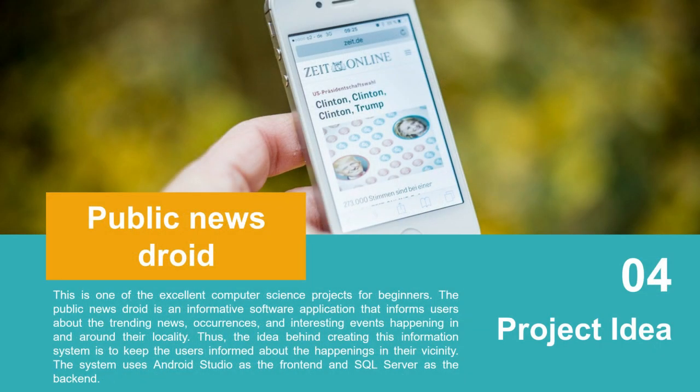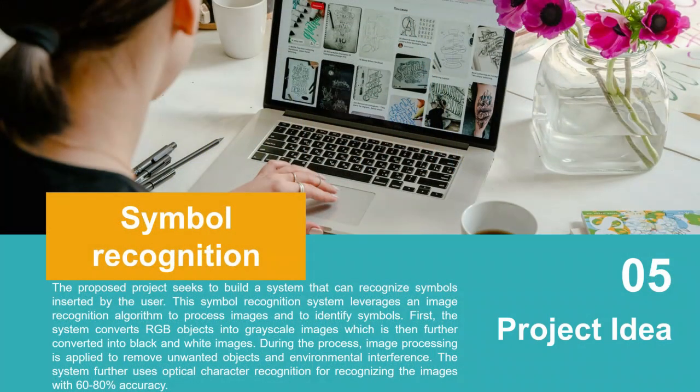Project idea number four: Online Public News. The Public News application is an informative software application that informs users about trending news across interesting events happening around their locality. The idea behind this information system is to keep users informed. Mostly people nowadays use mobile rather than laptops or PCs for searching news and articles, so this targets a mobile environment.